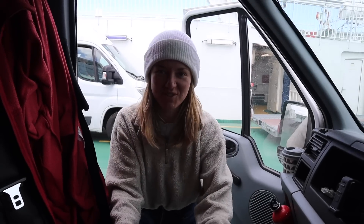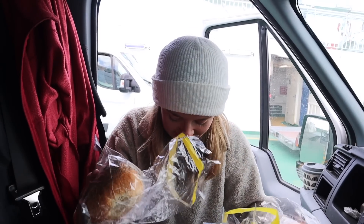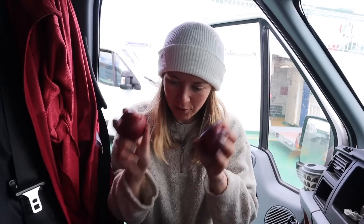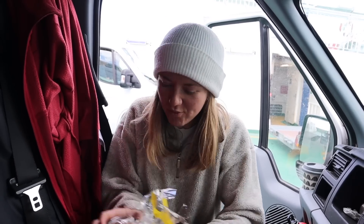I've just made a sandwich - record sandwich-making time! I made a sandwich in about 30 seconds and I've got poppy seeds all over my seat now. It's a cheese sandwich with apple - saving time on the road.